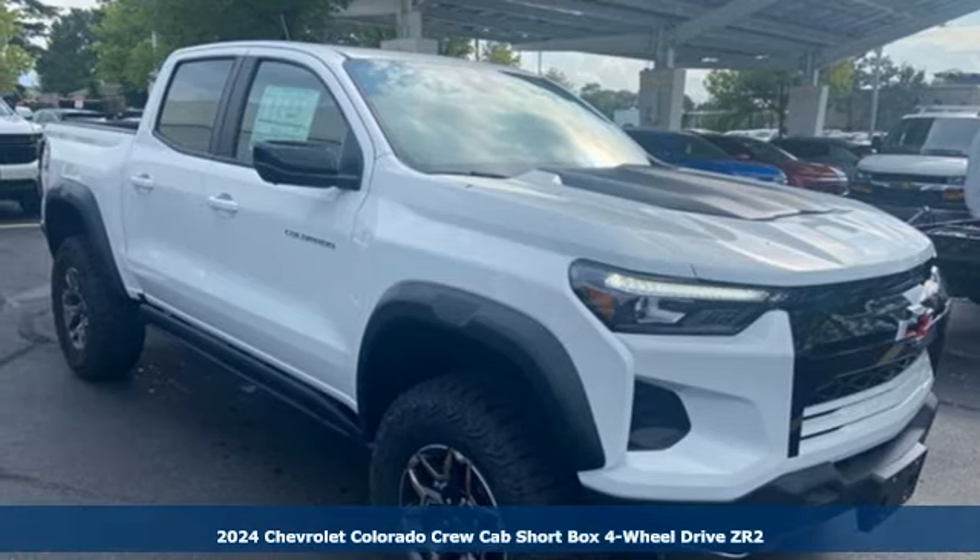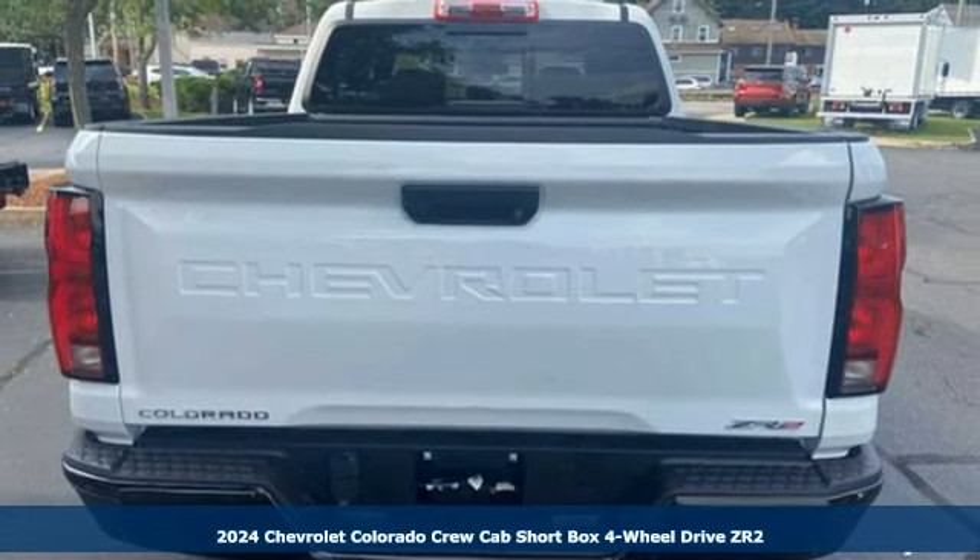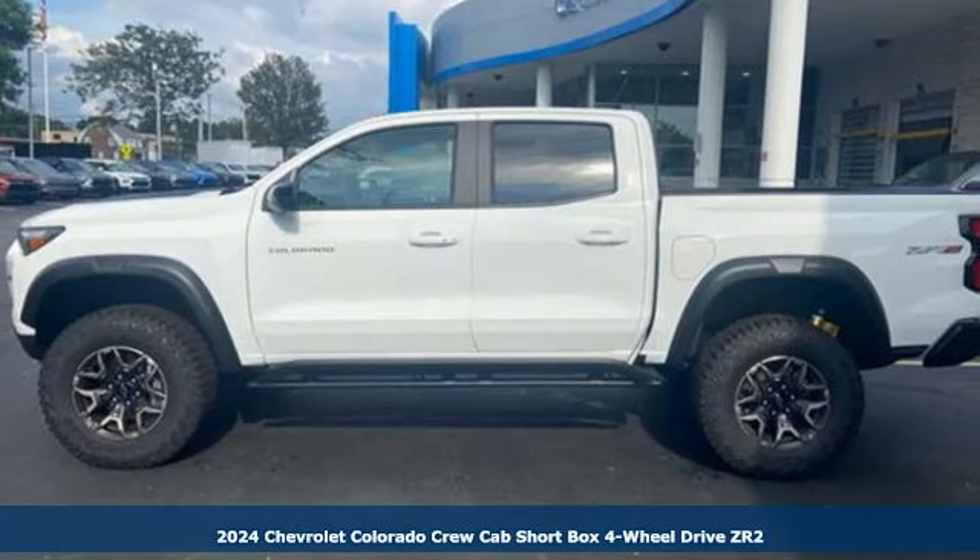It's a new 2024 Chevrolet Colorado. As refined as it is rugged, this truck is ready for the job site, campsite, or city lights.